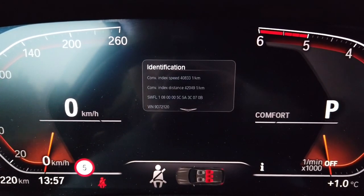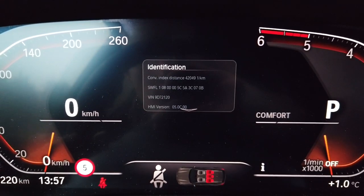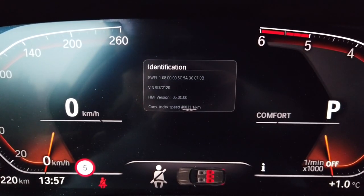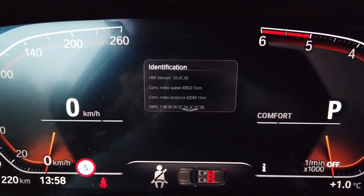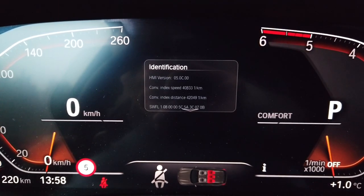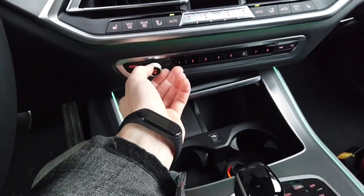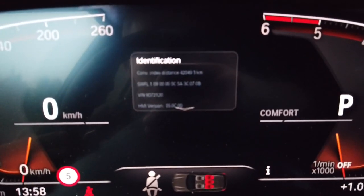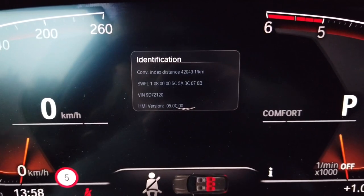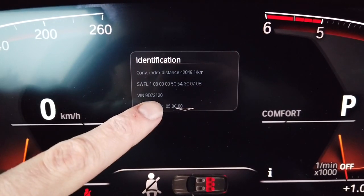We are now in the identification sub-menu. With a short press we can scroll through this list of information — we have hardware version, speed index, speed distance, distance index, software, firmware, traffic information. Going back, we have the last digits from the VIN number, and you are interested in the last five.